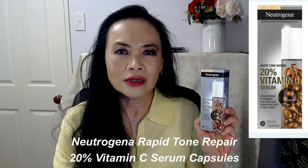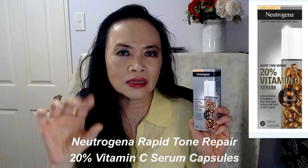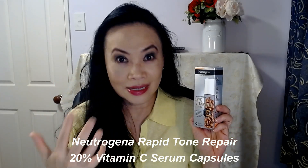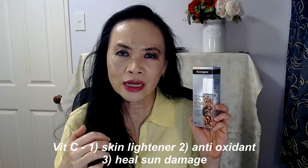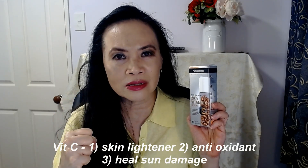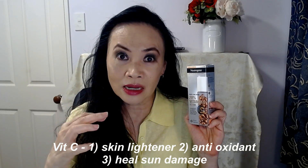Today I want to talk about the Neutrogena Rapid Tone Repair with 20% Vitamin C capsules. This product is basically 20% Vitamin C in little capsules, and it's supposed to even out your skin tone because Vitamin C is a skin lightener. Vitamin C is a huge antioxidant — it can help to get rid of all the environmental aggressors and actually heal some of the damage done by the sun.